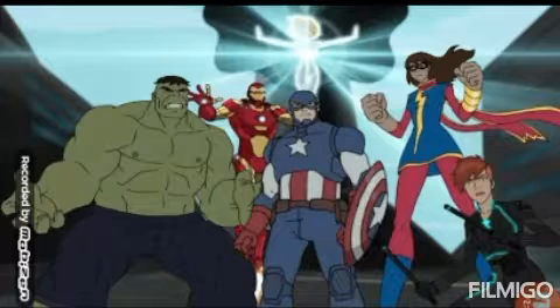Dr. Octopus, aka Otto Octavius, has woken up from his coma. He and Anna Maria are still in control of the Spider-Bots, so they send those out to the cellar to help Spider-Man in the battle as well.